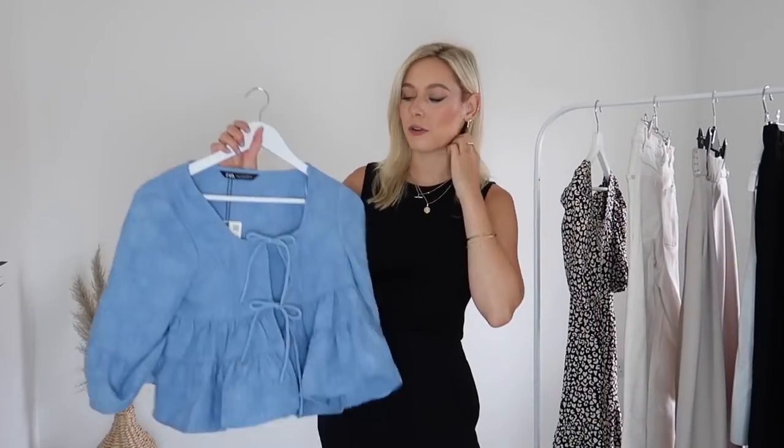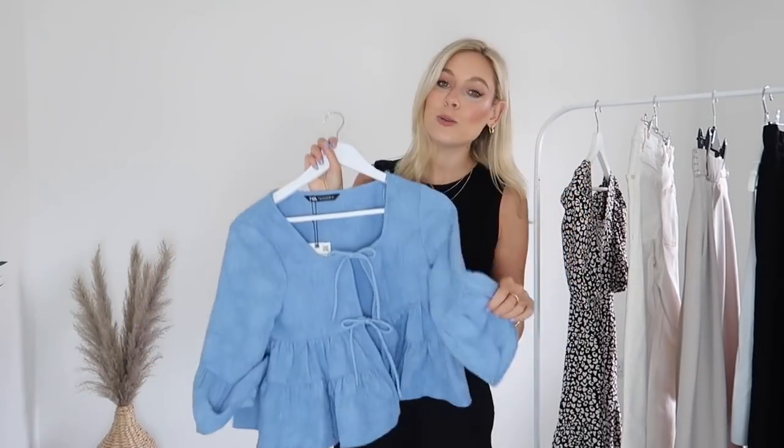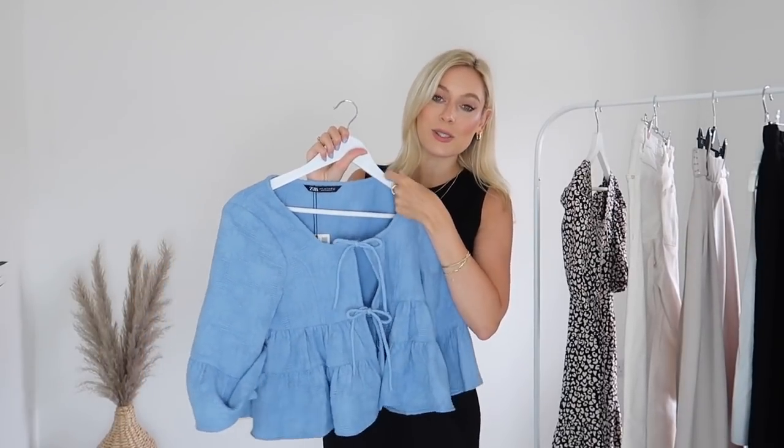The first couple of things are going to be from Zara, and I'm going to pop links to everything in the description box below in case you see something you like. For frame of reference, I am 5 foot 6 and I typically wear a UK size 8 or a size small, depending on the retailer.